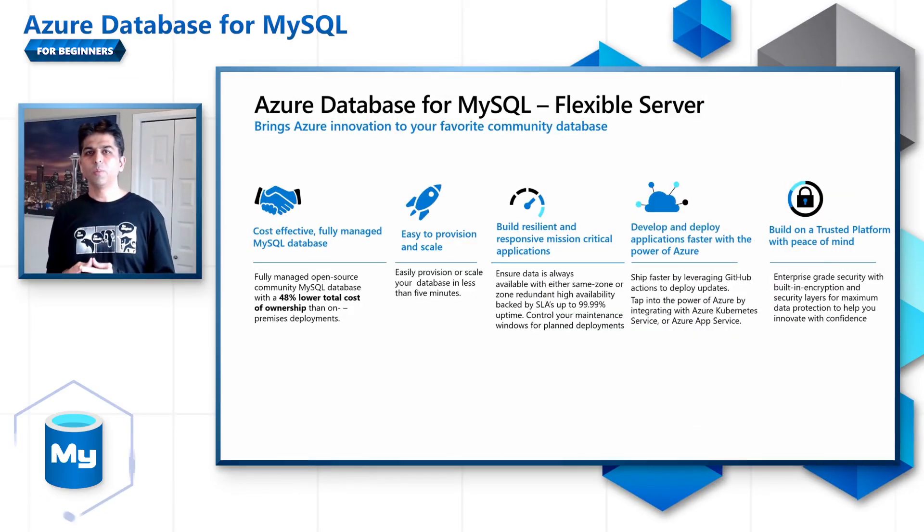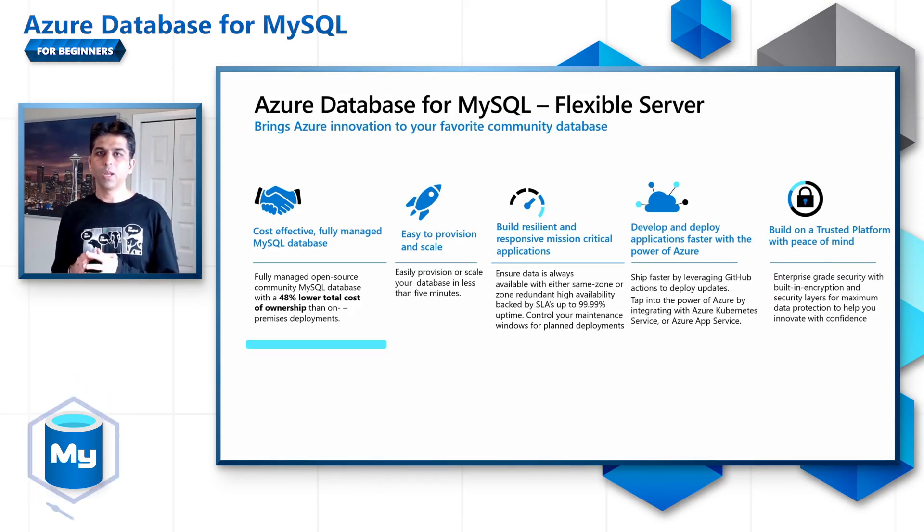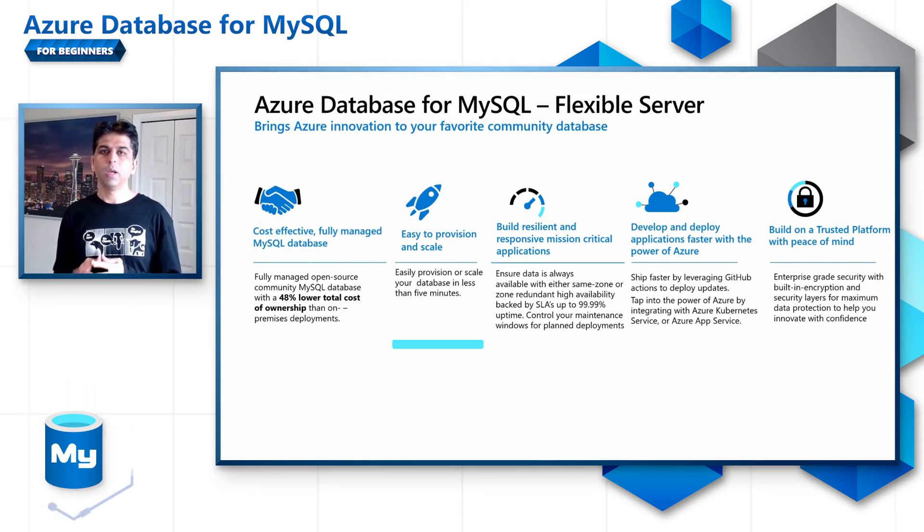Let us deep dive into Azure Database for MySQL service. Azure Database for MySQL is a fully managed service running the open source community version of MySQL that allows you to lower your total cost of ownership by 48% compared to on-premises. In less than five minutes, you can provision or scale your MySQL server. The service supports same-zone and zone-redundant high availability backed by SLAs that provide up to four nines of uptime. You can also control the maintenance window for your server to maximize business uptime for your planned deployments. You can deploy and ship your application updates faster by using GitHub Actions and leverage the rich integrated Azure ecosystem.